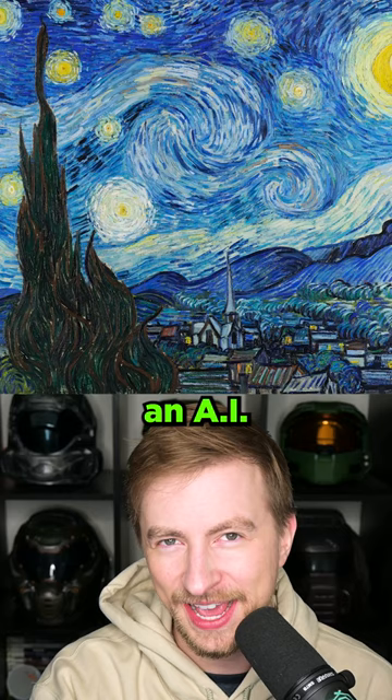The Starry Night from the Van Gogh painting. Hot take — I like this more than Starry Night. Look at the paint blobs. That's awesome. It's like a star is exploding.